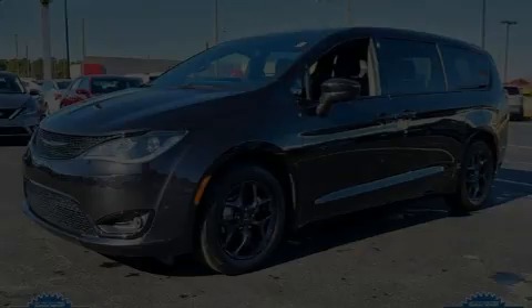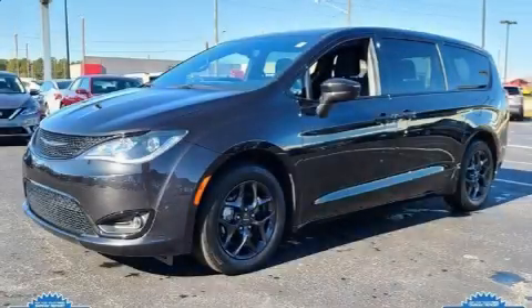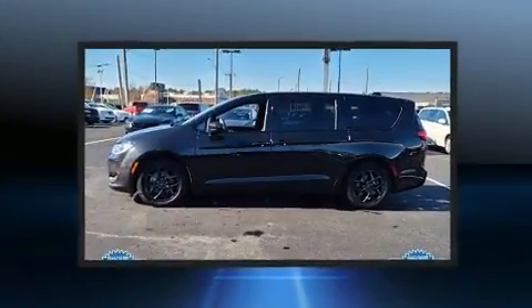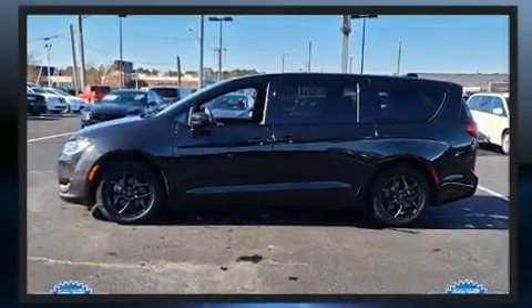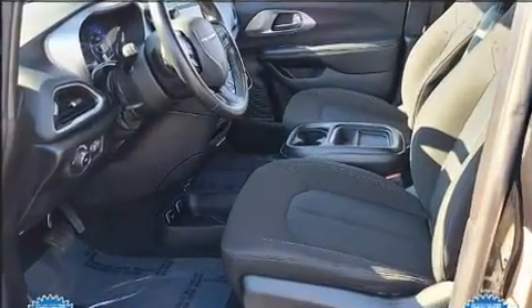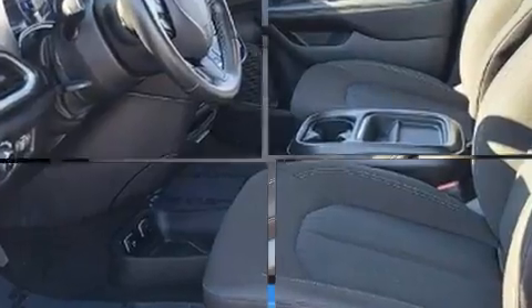Outstanding design defines the 2020 Chrysler Pacifica. Under the hood you'll find a six-cylinder engine with more than 270 horsepower, providing a smooth and predictable driving experience. It's equipped with tons of terrific amenities but it won't break your budget.